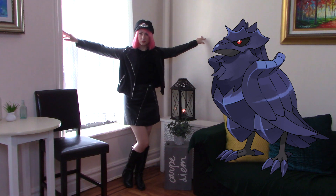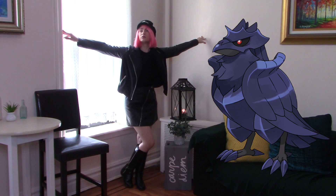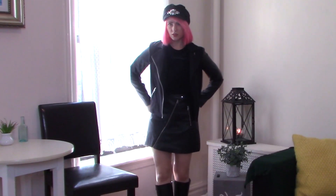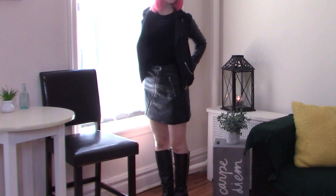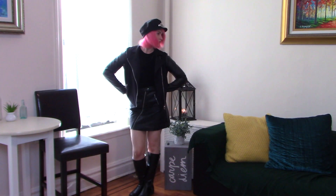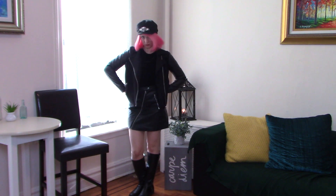The last one I have for you is Corviknight. Corviknight is one of my favorite Pokémon in the new generation and it was one of my favorite ones to style. Unlike the other outfits I feel like this is one I would definitely wear out to some sort of special occasion. Corviknight is basically the taxi of the region, so I wanted to incorporate the idea of travel mixed with the black shiny metal vibe.